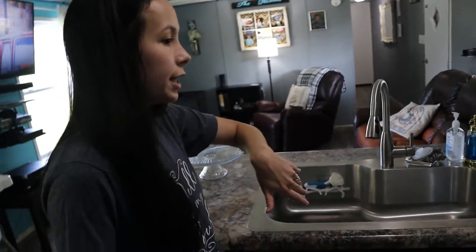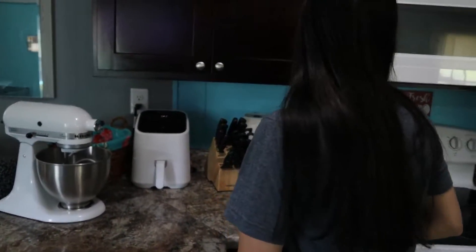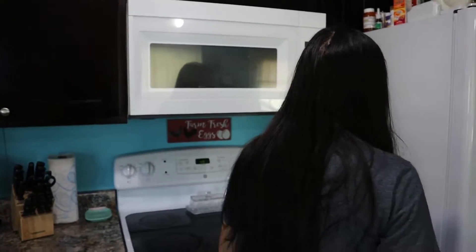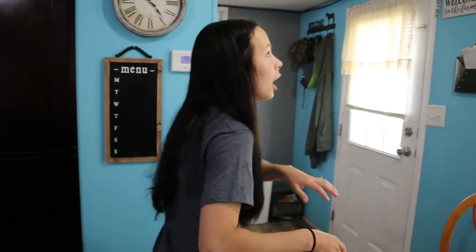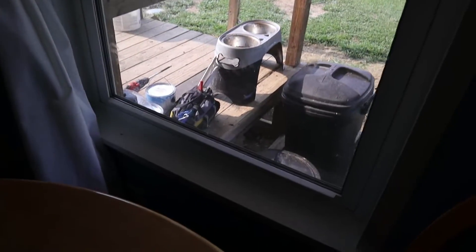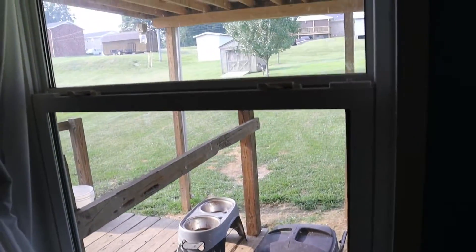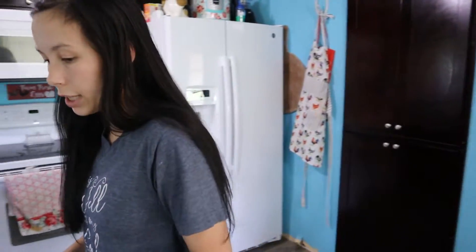We got new countertop because the one we had before was coming off the cabinets. I only keep things we use pretty much daily on the countertops — the microwave is the only thing that sits up here that I don't use every day, and it's mounted on the wall. All the windows have new regular house-style windows in them — most of them have been trimmed up, though there are a couple that are not.